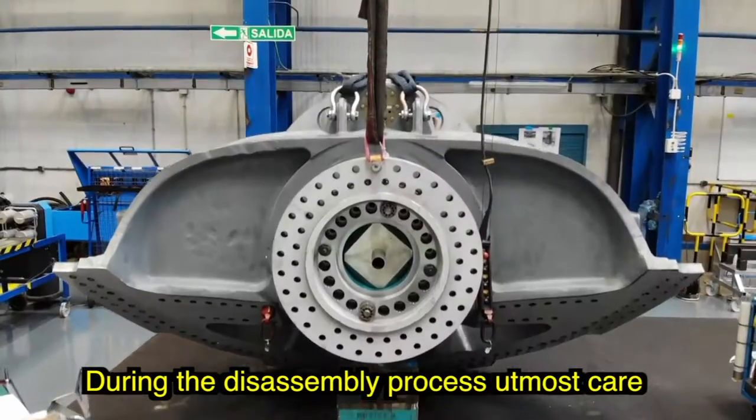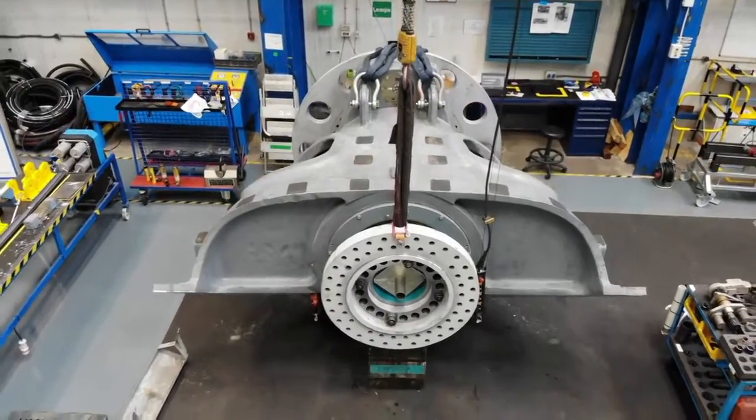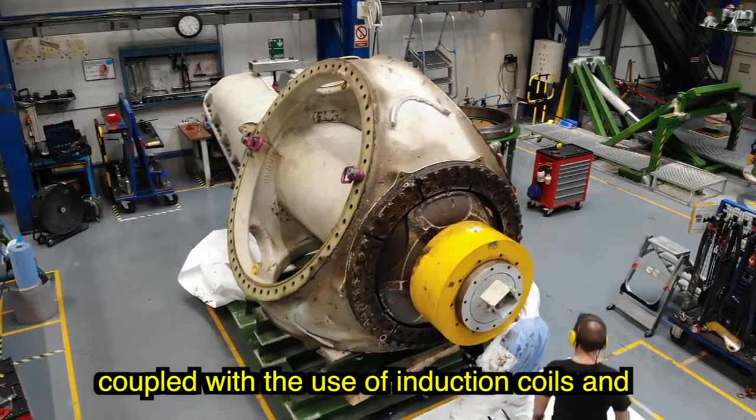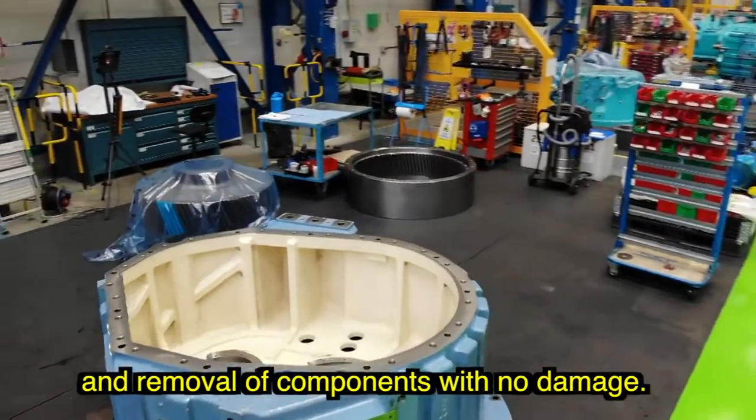During the disassembly process, utmost care is taken to minimize any damage on the components of the gearbox. We use GE-designed tooling and pullers, coupled with the use of induction coils and heating techniques to facilitate extraction and removal of components with no damage.